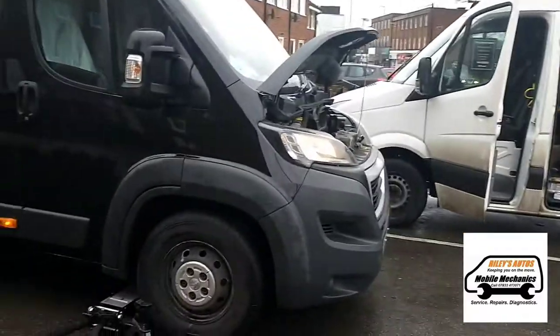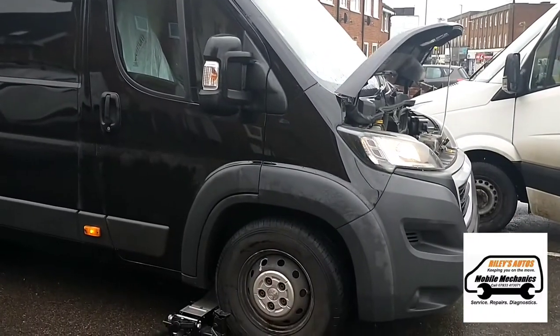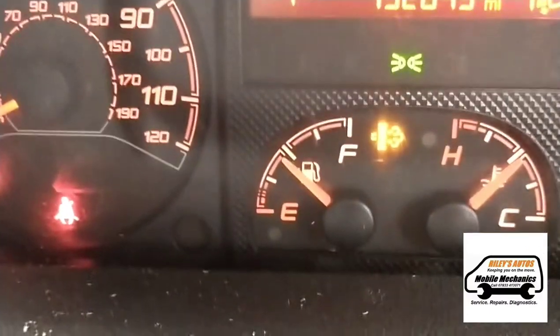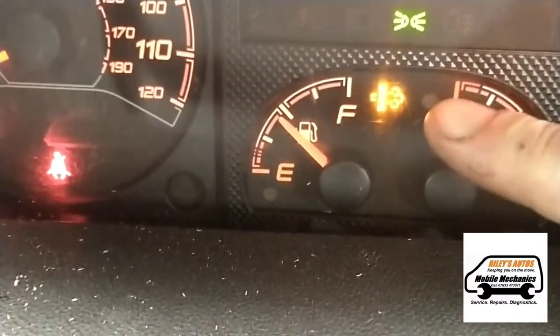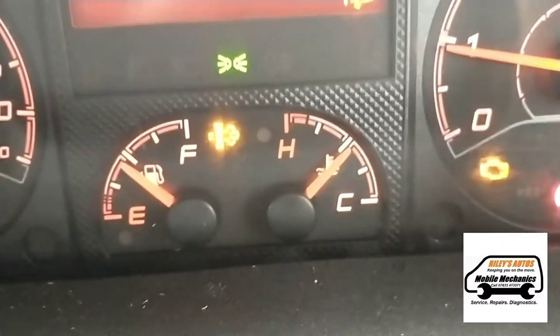I've just come to look at this 2017 Peugeot Boxer van. If we start the van, we've got this particular filter light here and it's also got the engine light.